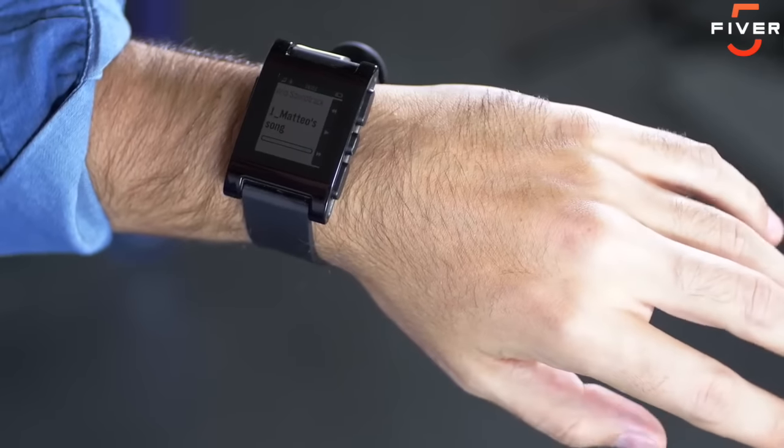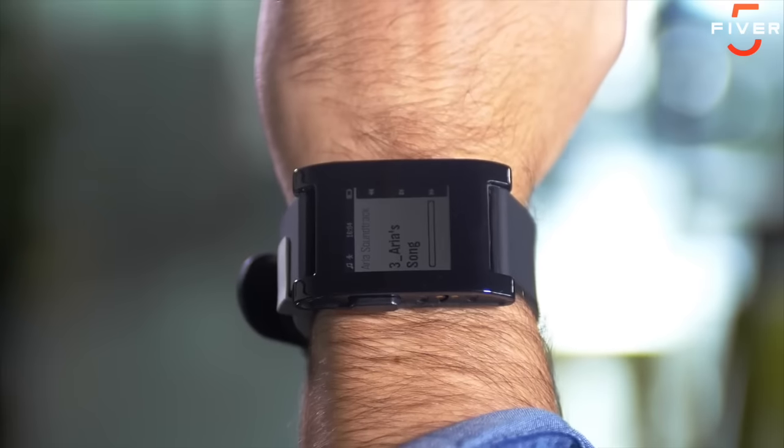Hi Kickstarter, my name is Alfredo. This is my hand, and this is Aria. With Aria, finger movements direct your smartwatch. Today's devices are awesome.